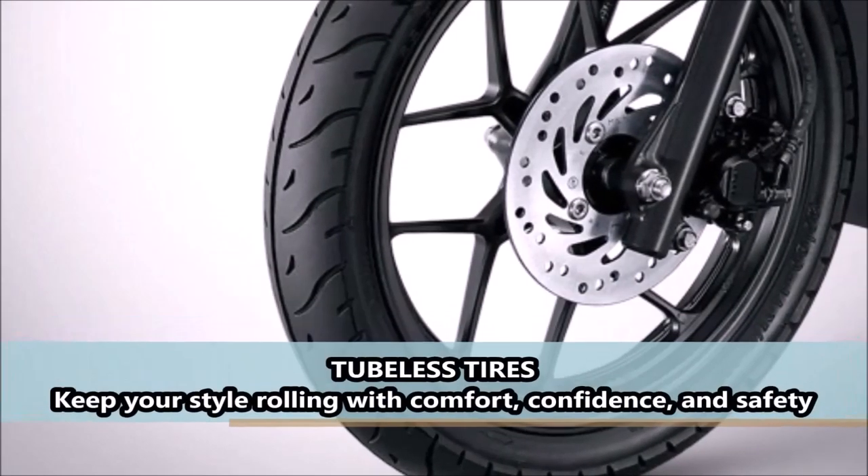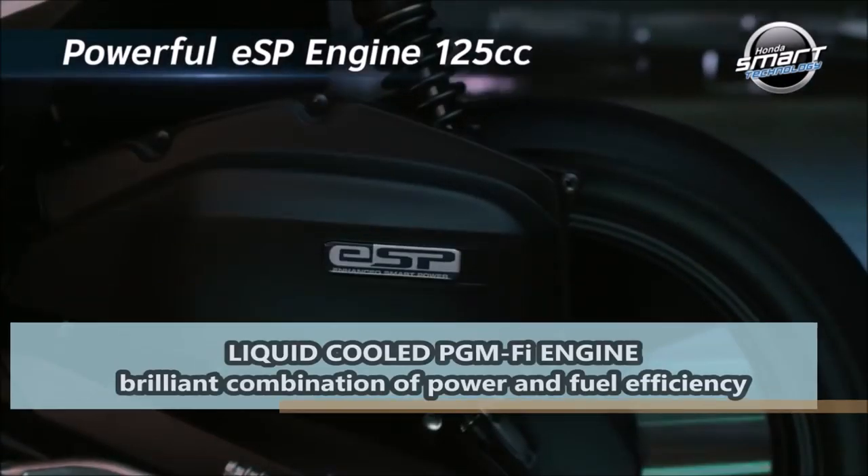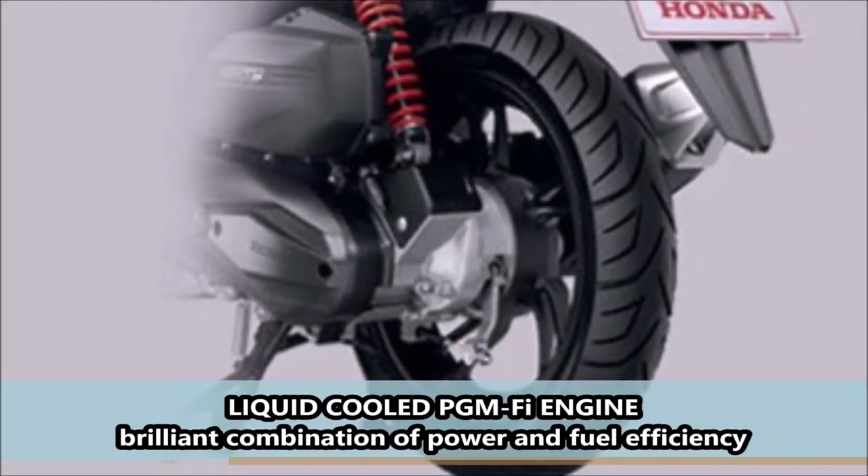Tubeless tires keep your style rolling with comfort, confidence, and safety. Liquid Cool PGM-FI engine: a brilliant combination of power and fuel efficiency.